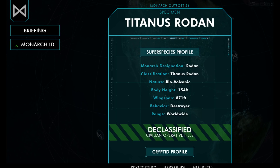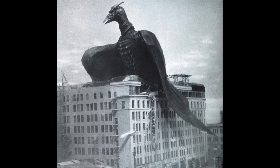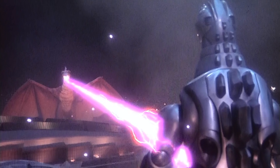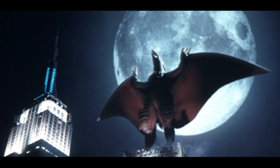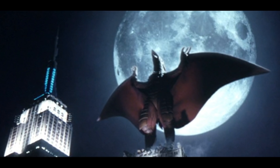He's actually the smallest kaiju in the Monsterverse, and not only that, but he's the shortest Rodan ever, and yet he has the longest wings of any Rodan ever. Showa Rodan was 164 feet with a wingspan of 394 feet. Taisei Rodan was 230 feet with a wingspan of 492 feet. Millennium Rodan was 328 feet tall with a wingspan of 656 feet. So this Rodan is smaller than Showa Rodan, but his wings are larger than Millennium Rodan.